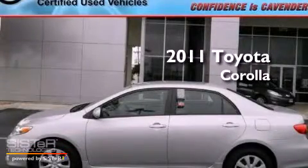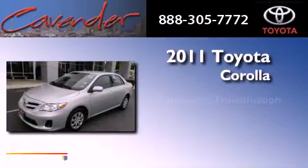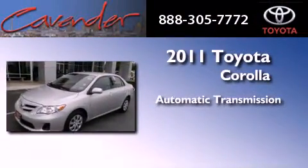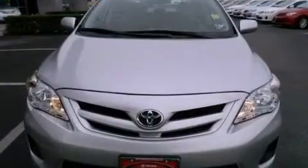This is a certified pre-owned 2011 Toyota Corolla. This vehicle has seating for five adults and an inline four-cylinder engine. All of the following features are included.